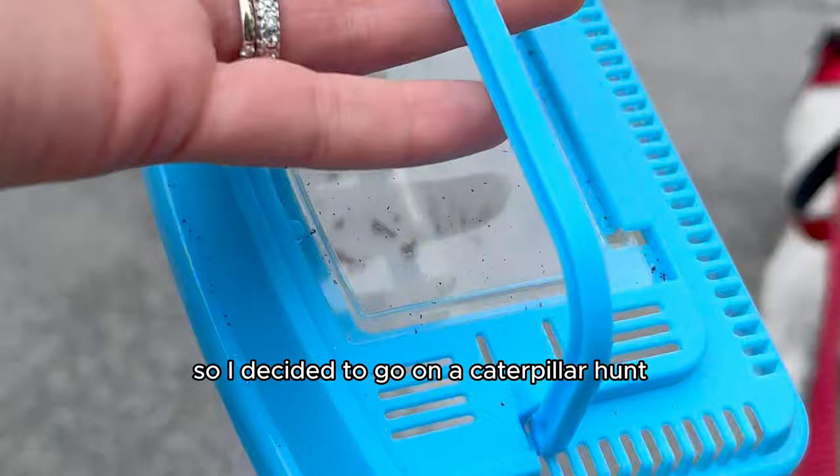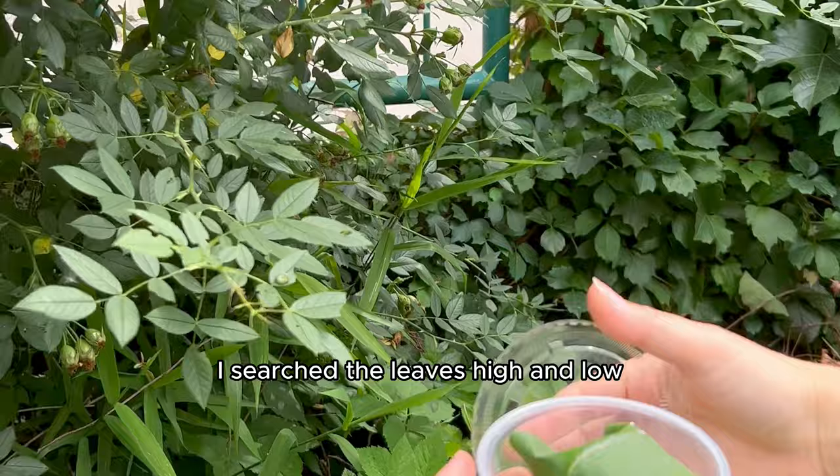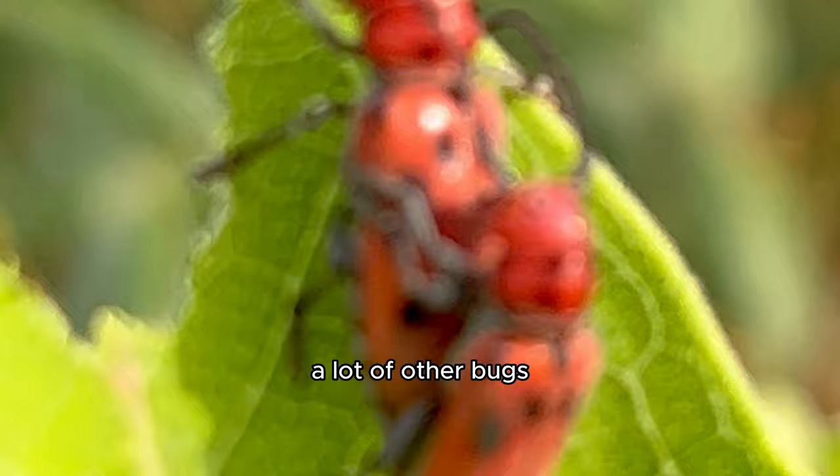So I decided to go on a caterpillar hunt, and I actually found a caterpillar that is now currently chowing down on cabbage leaves, getting ready to morph into the next stages of life. I searched the leaves high and low — usually the eggs or caterpillars are found on top or underneath the leaves — but I couldn't believe I really found one. I also found a lot of other bugs that I did not in fact take home. Maybe another time.